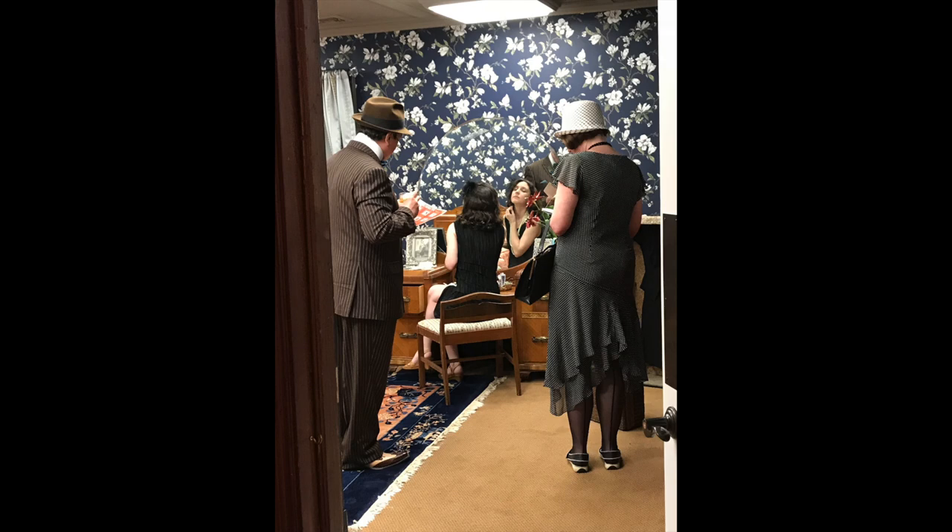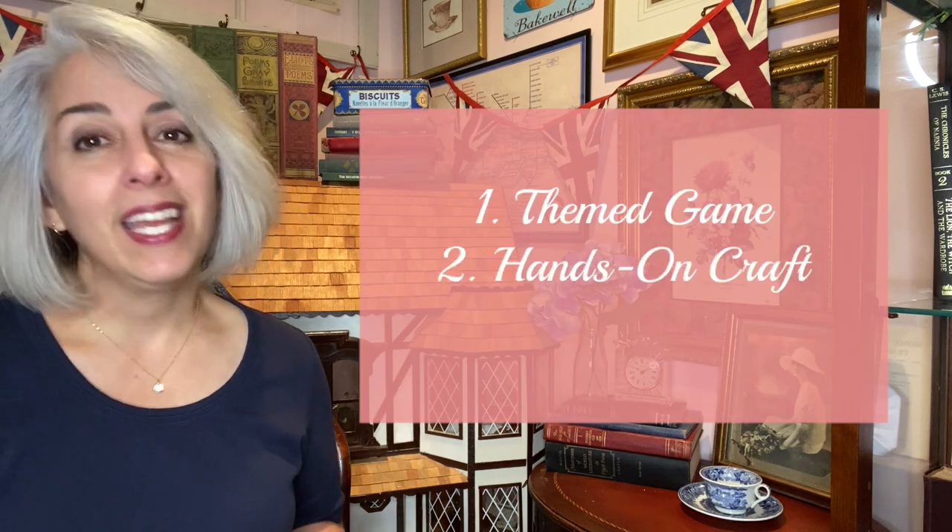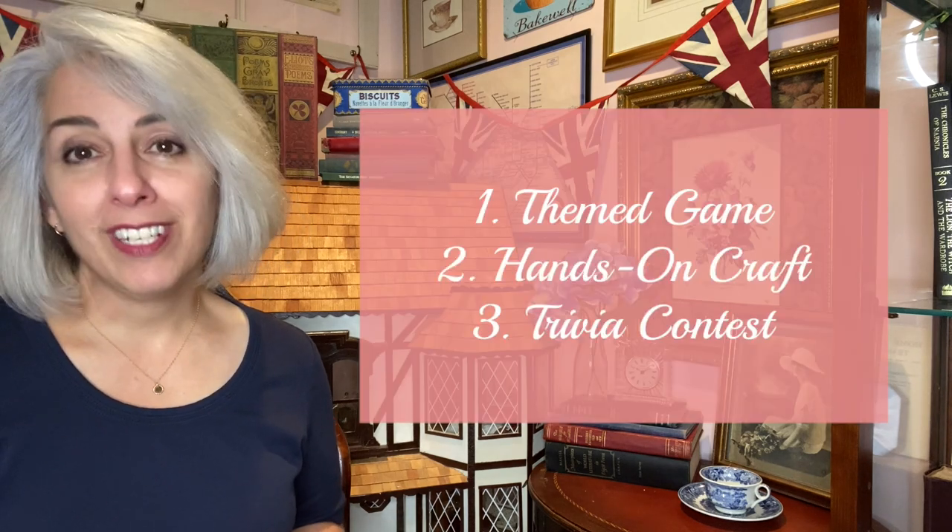This list I'm going to give you will be sort of a template or a fill-in-the-blank for you to plan engaging activities for any themed event. The three basic activities that are always a hit at parties are a themed game, a hands-on craft, and a trivia contest.